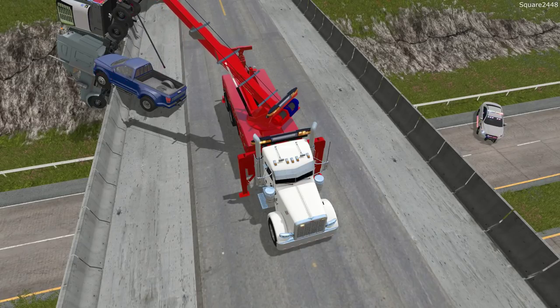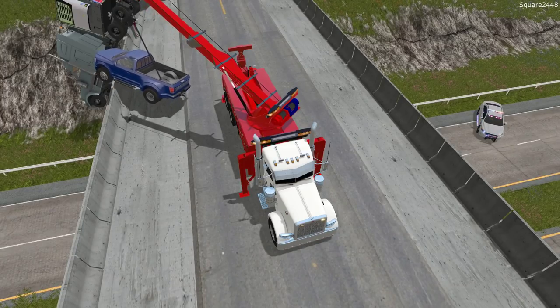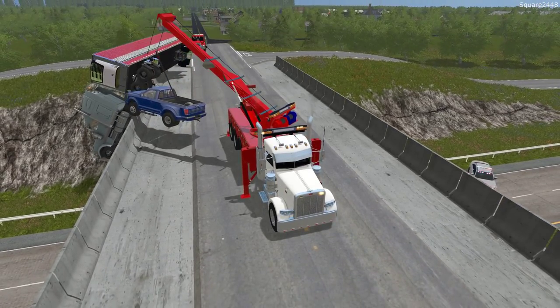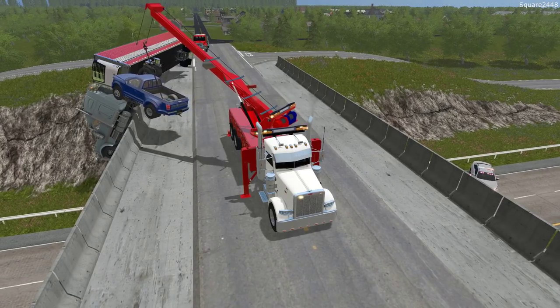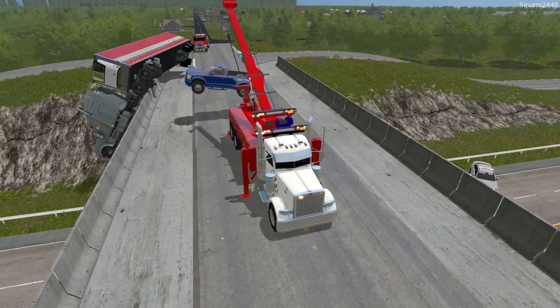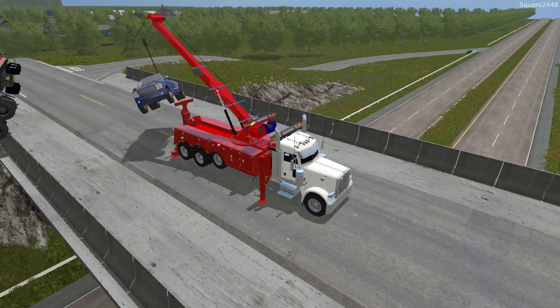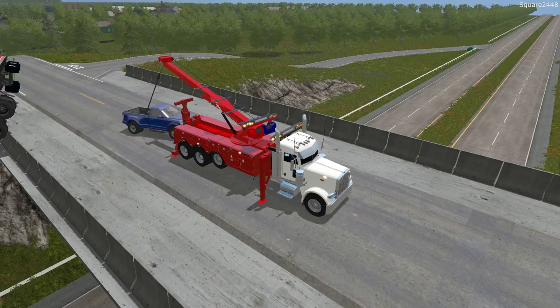We first have to get this small truck out of the way. We'll pull forward a little bit and get the rollback into position. We'll raise up the boom just a little — though the more we raise it up, the lower the lifting capability. We found the area where we can attach, and looks like we are attached now. We got it lifted up — quick and easy.